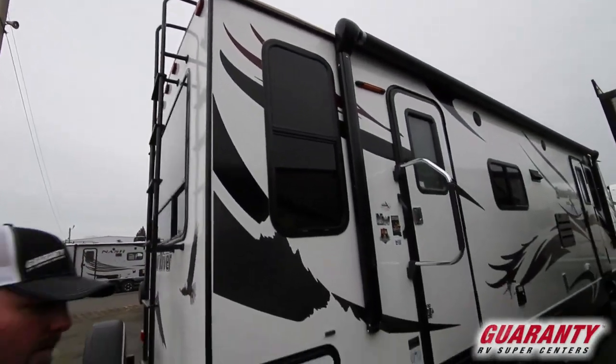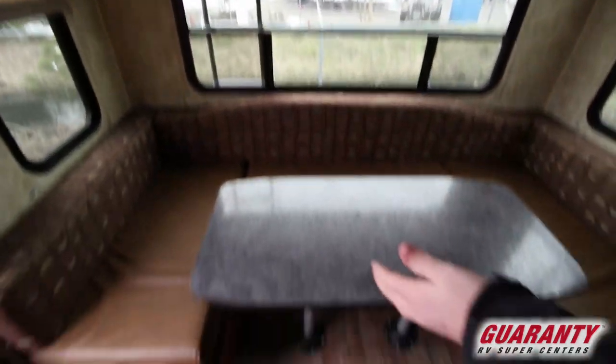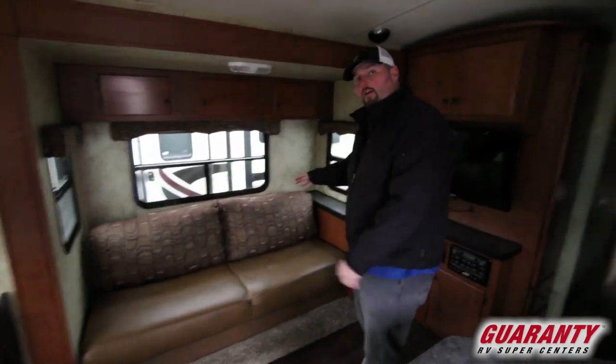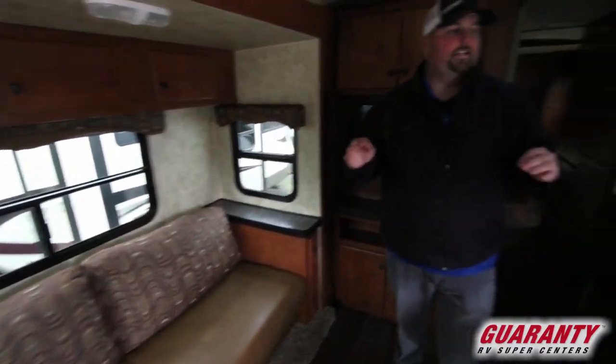Now let's jump inside. As you come in the unit, you notice this nice big back window and seating area — a large booth dinette that makes into a bed. So you have a bed in the back, and a couch with a little slideout that also makes into a bed. Storage all the way around — this unit has tons of storage.